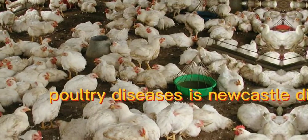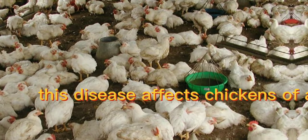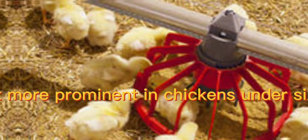One of the deadly poultry diseases is Newcastle disease. This disease affects chickens of all ages, but is more prominent in chickens under six weeks of age.